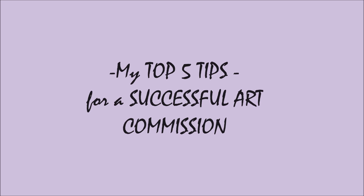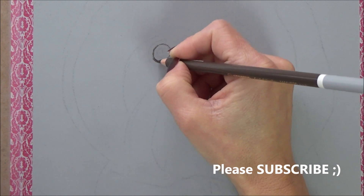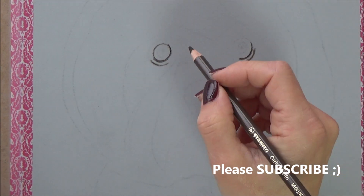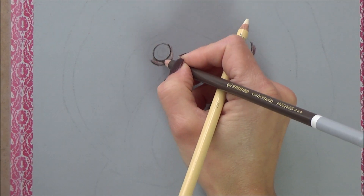Hi folks, welcome to my channel. In today's video I'm going to share my top five tips for anyone considering taking on a commissioned piece of artwork. These tips are ones that I've compiled over the last few years since taking my art more seriously, and are based on things I've learned through personal experience, so hopefully you'll find them useful. There are also a couple of bonus tips at the end, so make sure you watch the whole video.